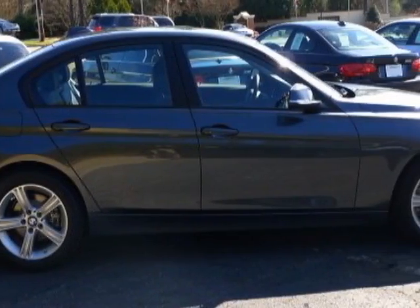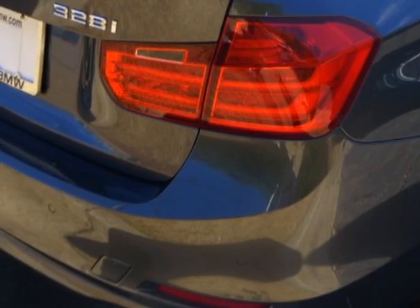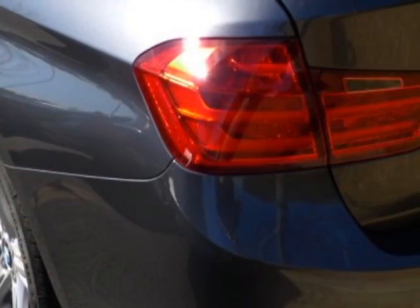Additional options for this vehicle include the 8-speed Steptronic automatic transmission, rear-view camera, heated front seats, dark burrow walnut wood trim, park distance control, navigation system, BMW apps, and the premium package.